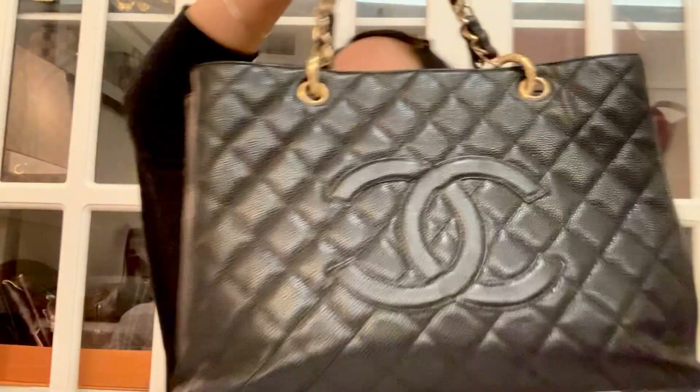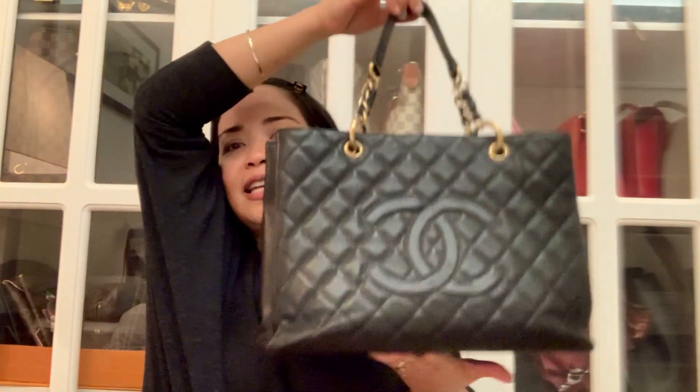Another feature of this bag is the handle — the leather and hardware are interwoven with each other. Another thing about caviar leather is it doesn't slouch. It keeps its shape, so even if you put it down, it holds its form beautifully. That's what I mean when I say it's not high-maintenance, but it's really a timeless classic piece.